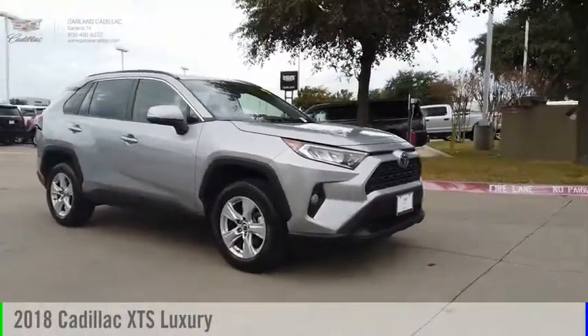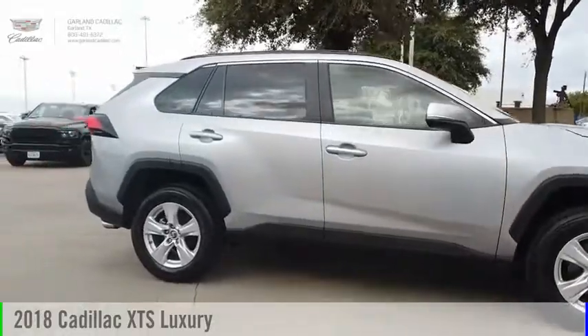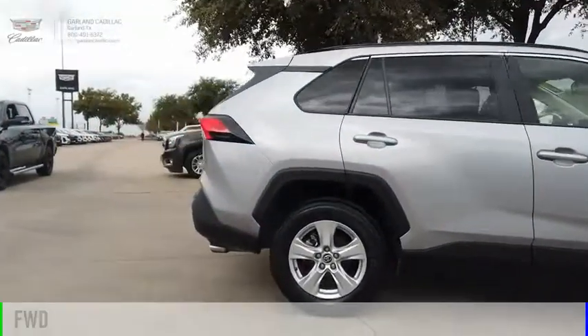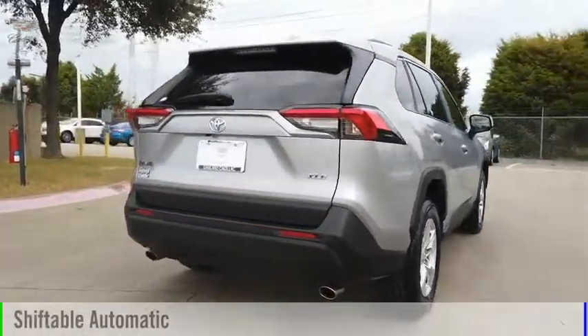Looking for the right vehicle? Check out the 2018 XTS. This vehicle is powered by a front-wheel drive, 6-cylinder, 3.6-liter engine, and comes with an automatic transmission.